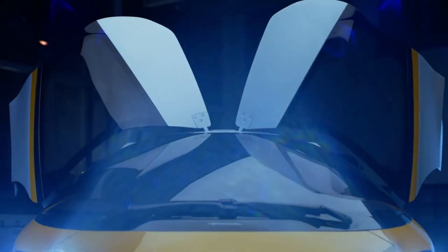its potential as a mode of transportation, and the challenges that come with creating a flying car.